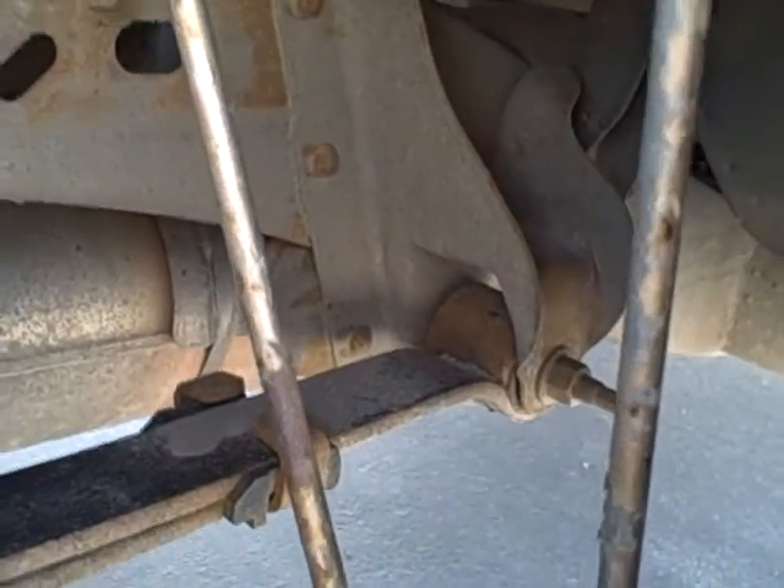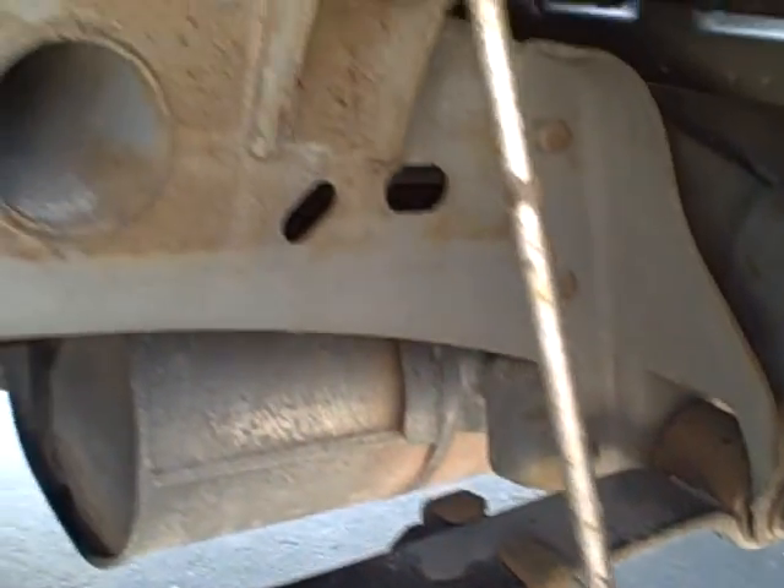I'll give you a shot inside here of the frame. You can see there is some light rust, but not bad at all.